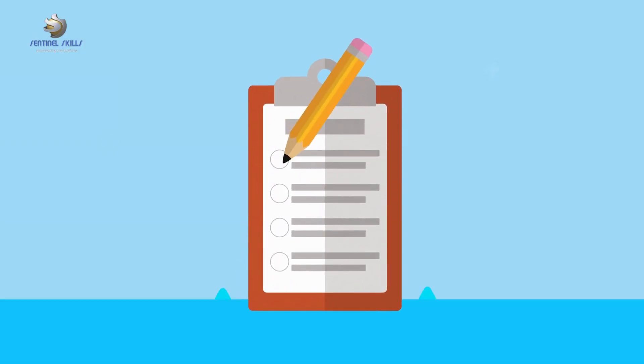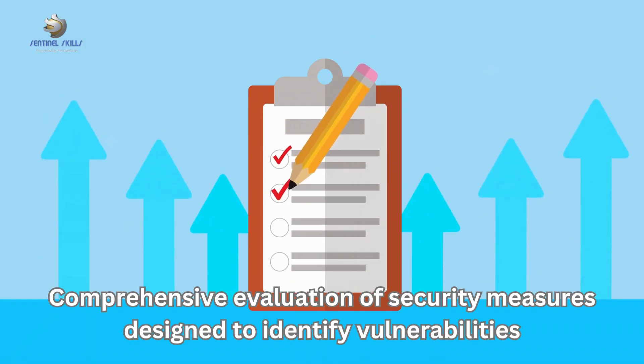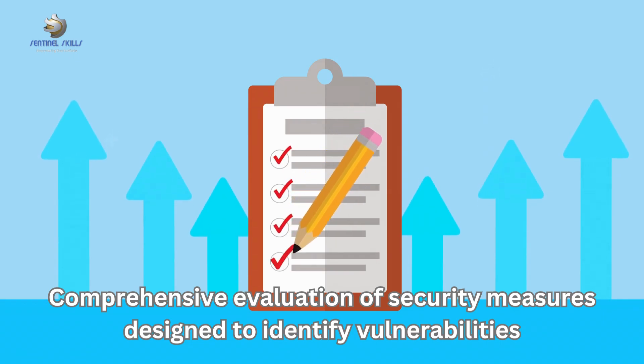In essence, a site security survey is a comprehensive evaluation of your security measures designed to identify vulnerabilities. The goal is not to catch out the site for its flaws, but to help it become more secure — identifying vulnerabilities, understanding how they can be mitigated, and getting ahead of potential issues. It's also a continuous process that should be repeated periodically to ensure security measures remain up-to-date and effective in the face of evolving threats.